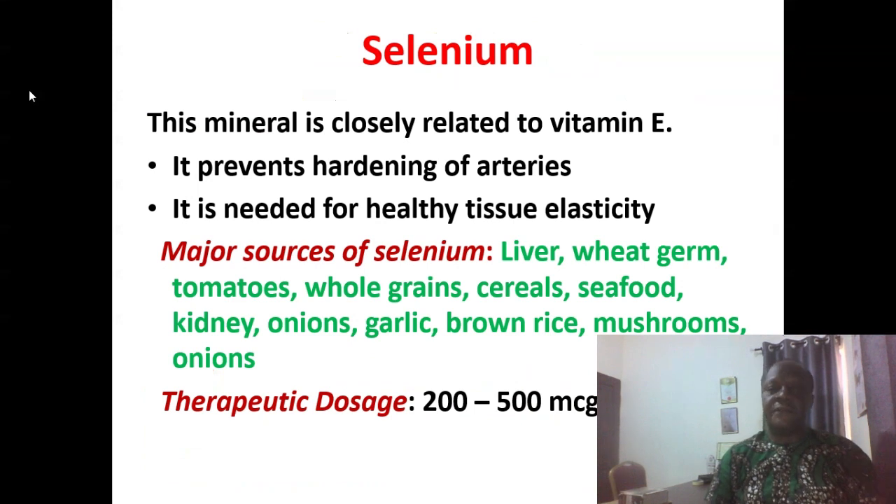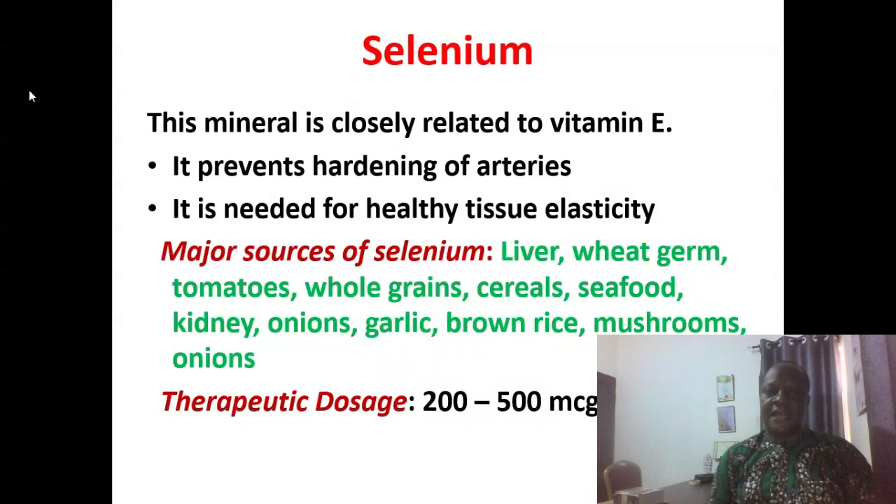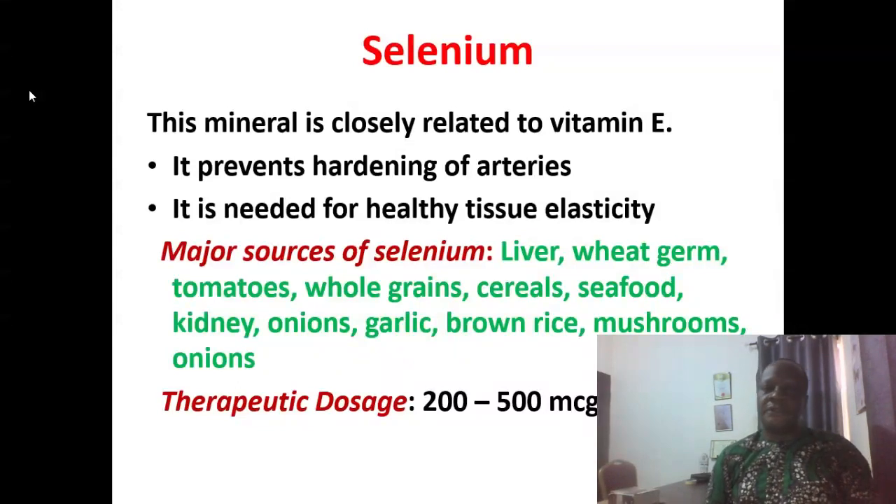Selenium is an important mineral that sufferers of hypertension and stroke require. Closely related to vitamin E, it prevents hardening of arteries and is needed for healthy tissue elasticity. Major sources include liver, wheat germ, tomatoes, whole grains, cereals, seafood, kidneys, onions, garlic, brown rice, and mushrooms. You can give up to 200 to 500 mcg per day.